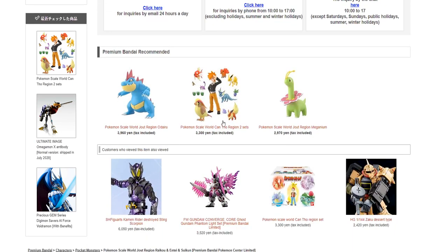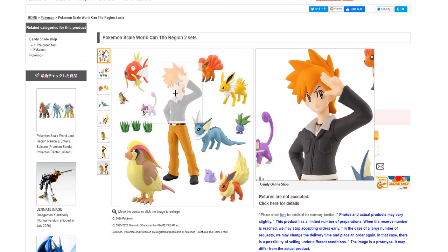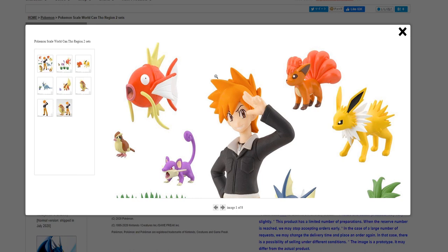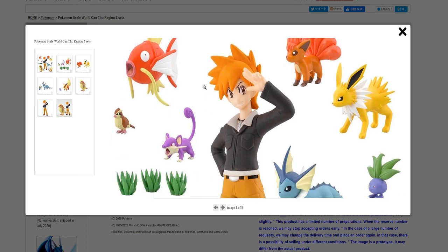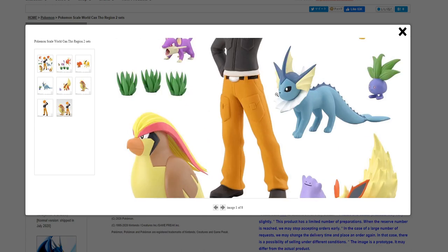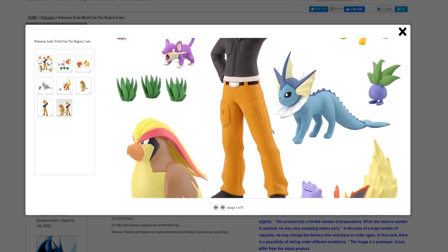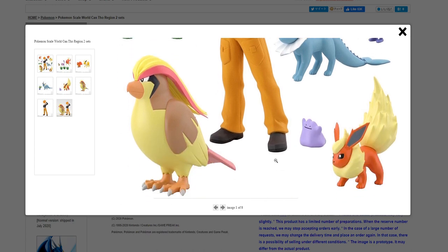Let's move ahead and look at the Blue set. We have Blue, as well as Magikarp, Pidgey, Rattata, three tufts of grass, Pidgeot, Vulpix, Jolteon, Vaporeon, Oddish, Ditto — little tiny cute Ditto — and Flareon. Let's look at them up close.